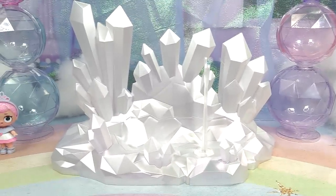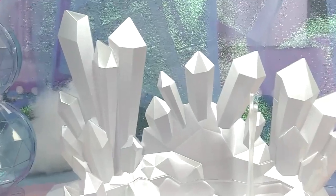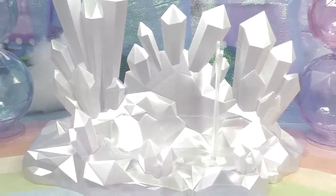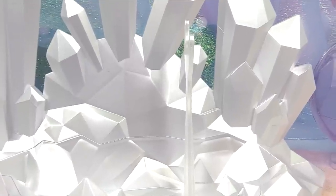Here is her beautiful doll stand — that has to be the prettiest doll stand I have ever seen. It's just so fancy, pretty, and detailed. I love the icicles. It really does stay true to her name, Crystal Star — you can think of them as icicles or you can think of them as crystals, because that is her name.